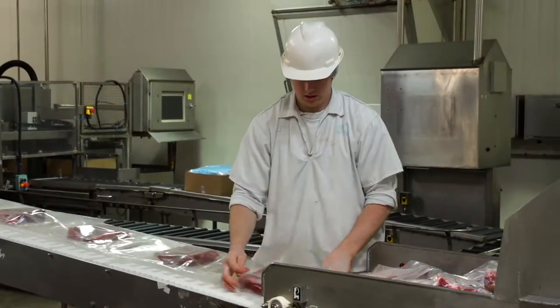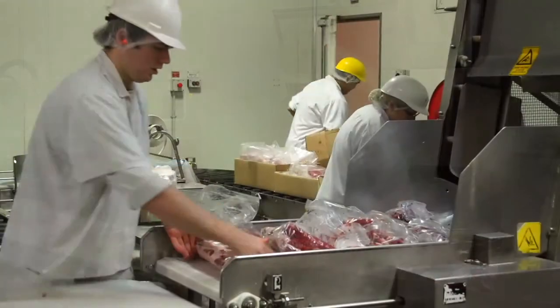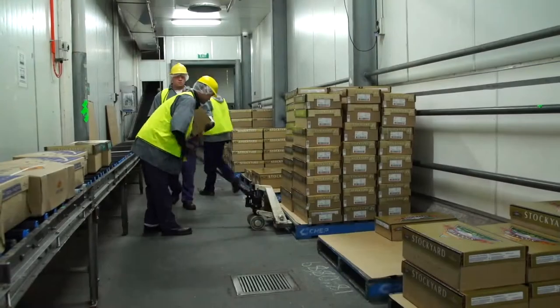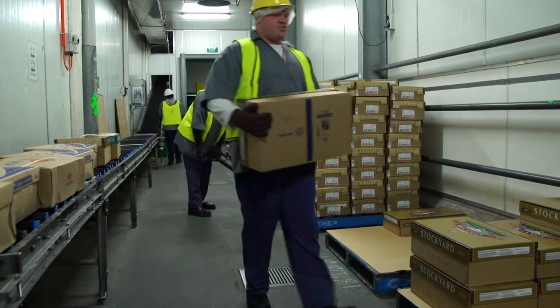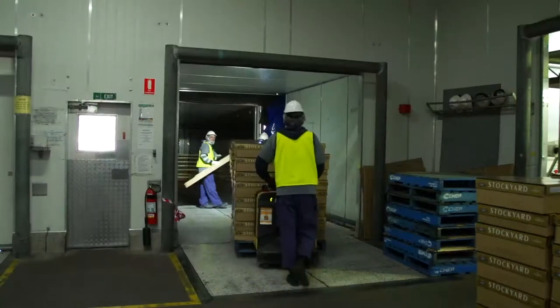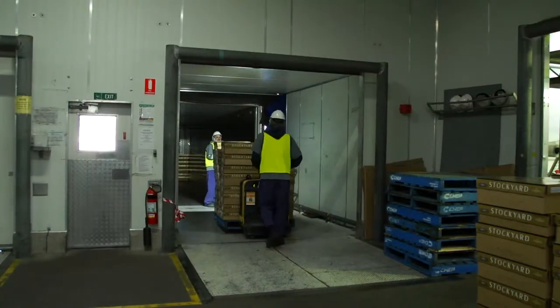We're certainly not the biggest by far, but we certainly are the best. The products produced by our employees are exported to a range of markets as diverse as Japan, China, Southeast Asia, Europe, the US, and not to mention the domestic market.